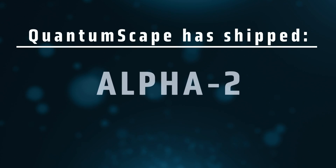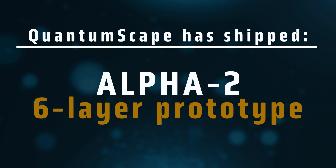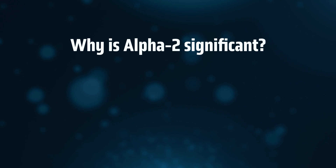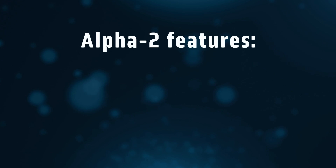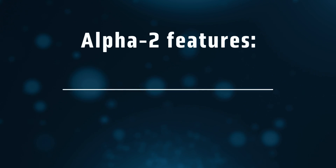QuantumScape recently announced that we've started shipping Alpha 2, a six-layer prototype to automotive customers. Why is that significant? It comes down to two things: features and rapid feedback. First, the Alpha 2 release rolls in most of the key features of our first planned commercial product.